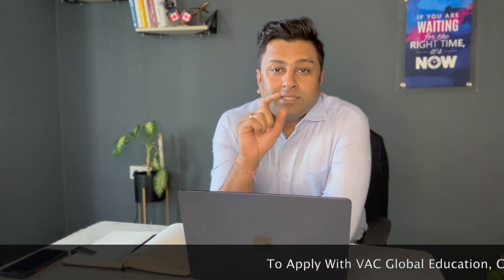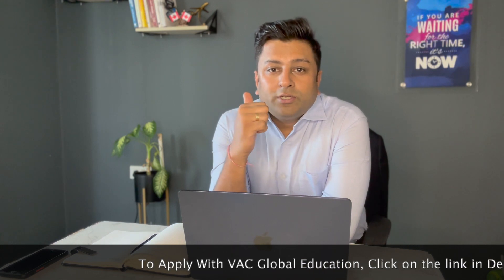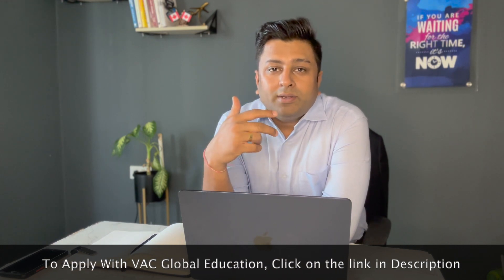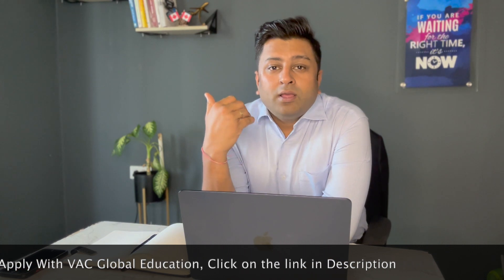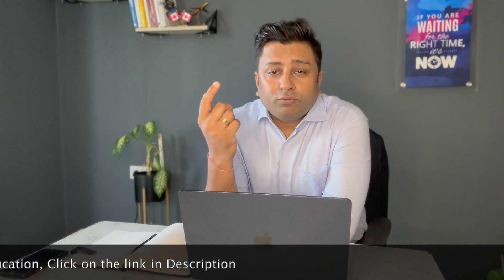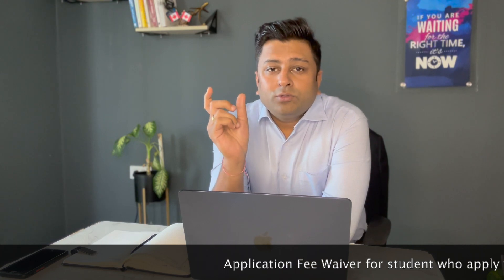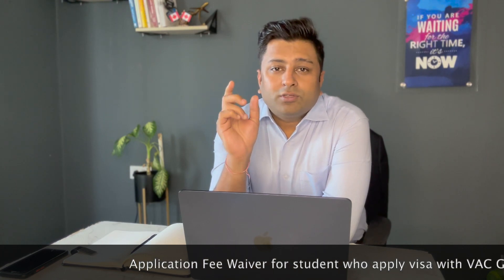I am going to tell you each and every program available for you to apply right now, with the duration, campus, entry requirement, and IELTS score requirement. Also, if you have not taken the IELTS exam yet, you can apply for Conditional Admission and you can apply based on Duolingo as well. Initially, if you want to apply for the visa, I would highly recommend that you take the IELTS exam and then apply for the college.